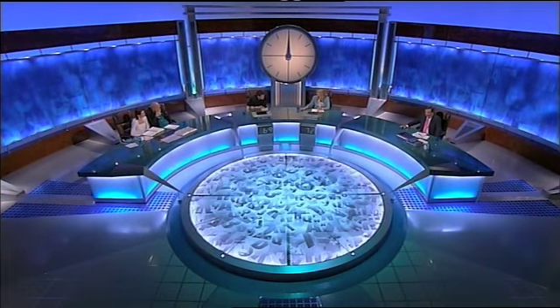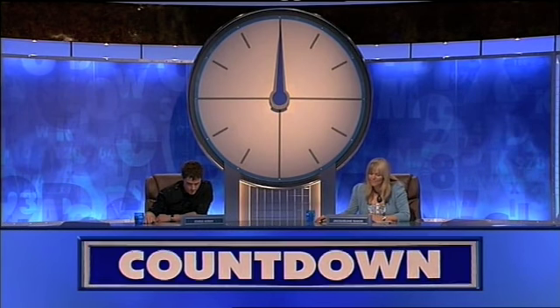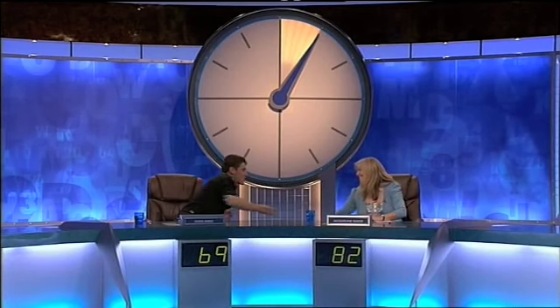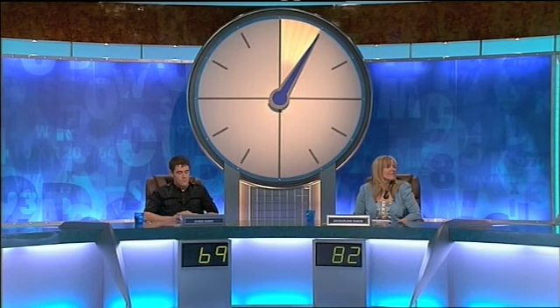We are at that stage of the programme where I ask you both to please put your fingers on the buzzers as we reveal today's crucial Countdown conundrum. Jackie — 'simulated'. Let's take a look. Very well played indeed.